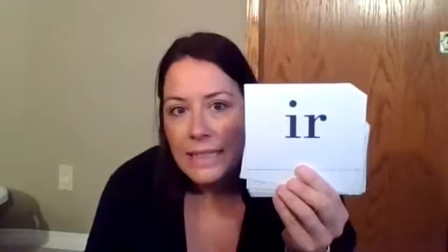Hi boys and girls. Today we're going to be reviewing some phonograms together. I've just picked a few out of the bin that we're going to be practicing. I'm going to show it to you, you'll say it, and then we'll say it together. Try your best. Eyes are here. Get ready.